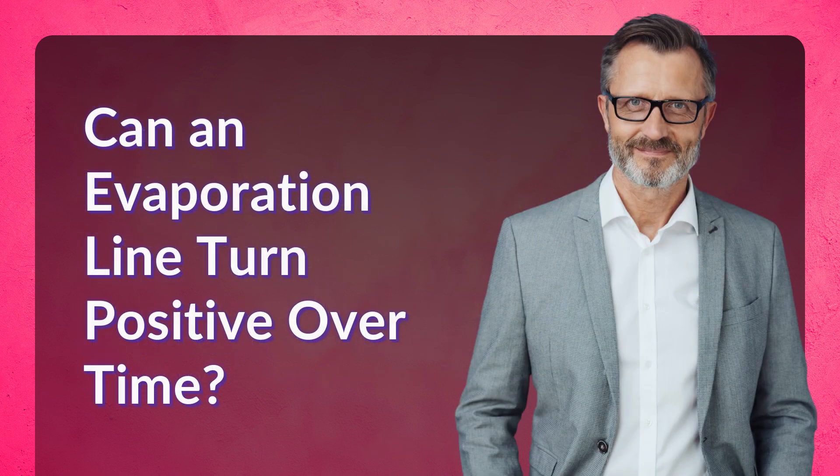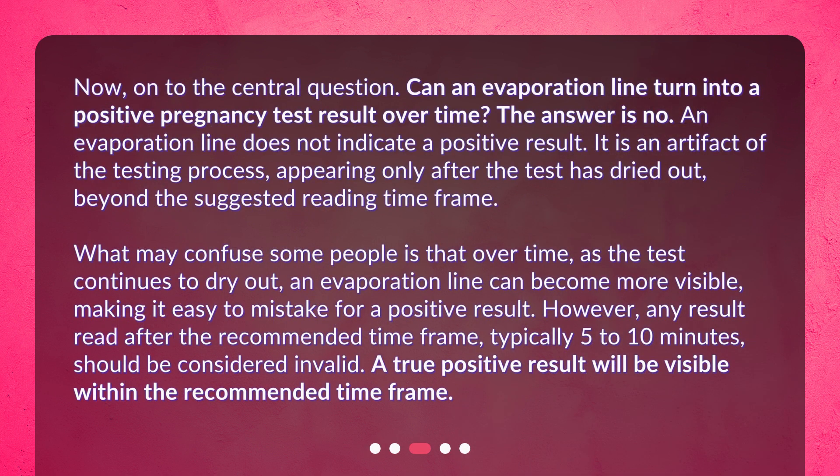Can an evaporation line turn positive over time? Now, on to the central question: can an evaporation line turn into a positive pregnancy test result over time? The answer is no. An evaporation line does not indicate a positive result. It is an artifact of the testing process, appearing only after the test has dried out, beyond the suggested reading time frame.